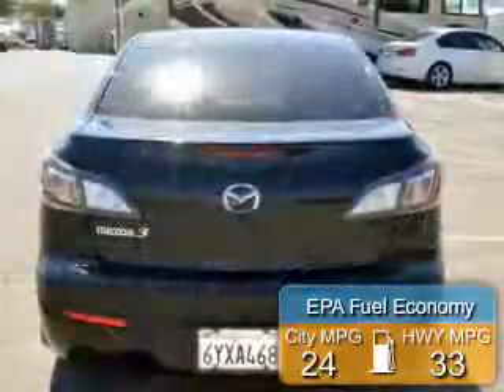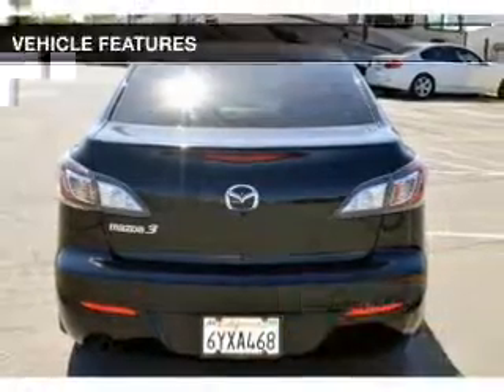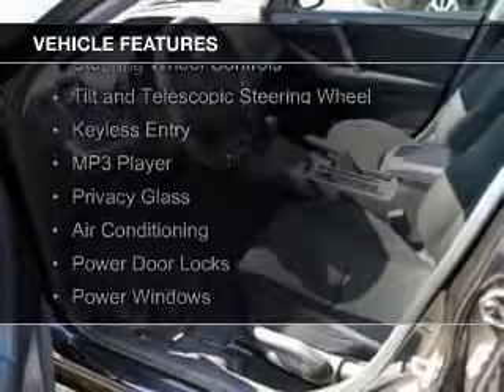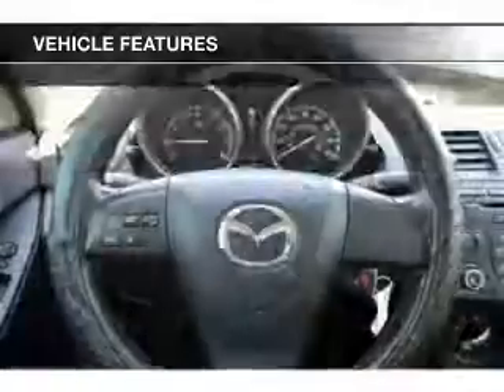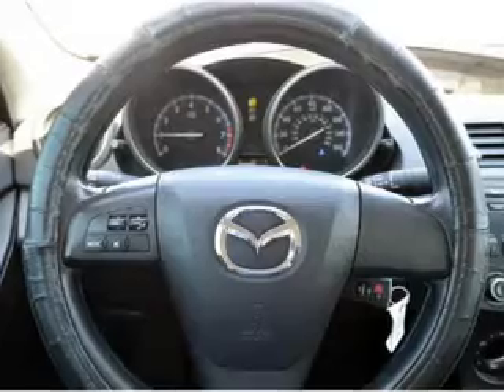Great fuel efficiency saves you money by requiring fewer trips to the gas station. The features include electric trunk, digital audio input, steering wheel controls, a tilt-and-telescopic steering wheel, keyless entry, an MP3 player, privacy glass, air conditioning, power door locks, and power windows.